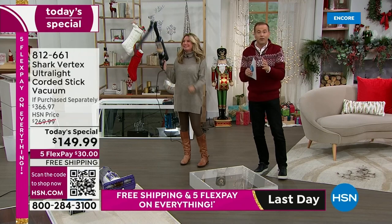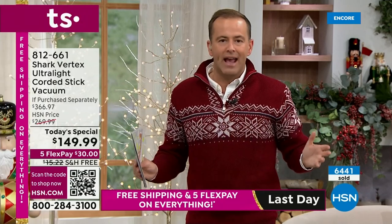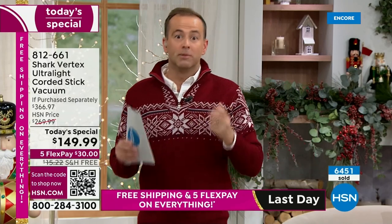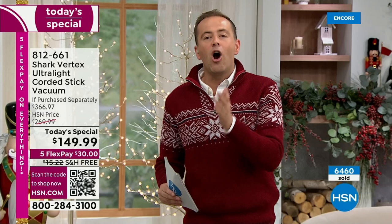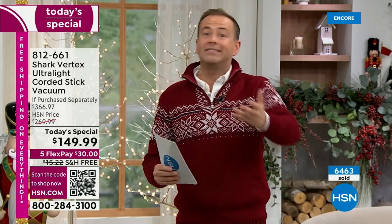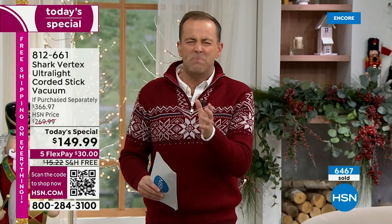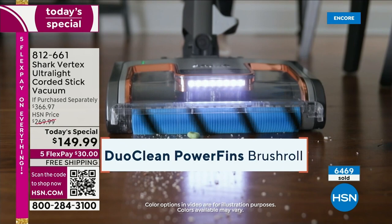This is the Black Friday special — the Shark Vertex, our most popular vacuum line at HSN, at the lowest price we've ever had it. It's been priced to sell. Like every retailer today, we're putting our best foot forward with the biggest brands at rock-bottom prices. We do it because we hope you'll shop with us again. But ultimately, if you're struggling with a vacuum that's too big, too heavy, or too cumbersome, upgrade to the Vertex.